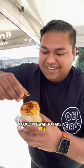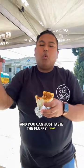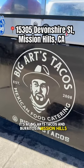I couldn't wait to take a bite, so I added some salsa right on top, and you can just taste the fluffy eggs and every single meat. Go check them out — it's Big Art's Tacos and Burritos in Mission Hills, California.